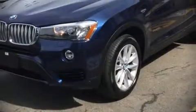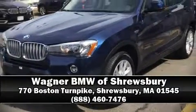BMW ensures the safety and security of its passengers with equipment such as head curtain airbags, an emergency communication system, and four-wheel disc brakes with ABS. This vehicle has achieved certified pre-owned status by passing BMW's rigorous certification process. Stop by our dealership or give us a call for more information.